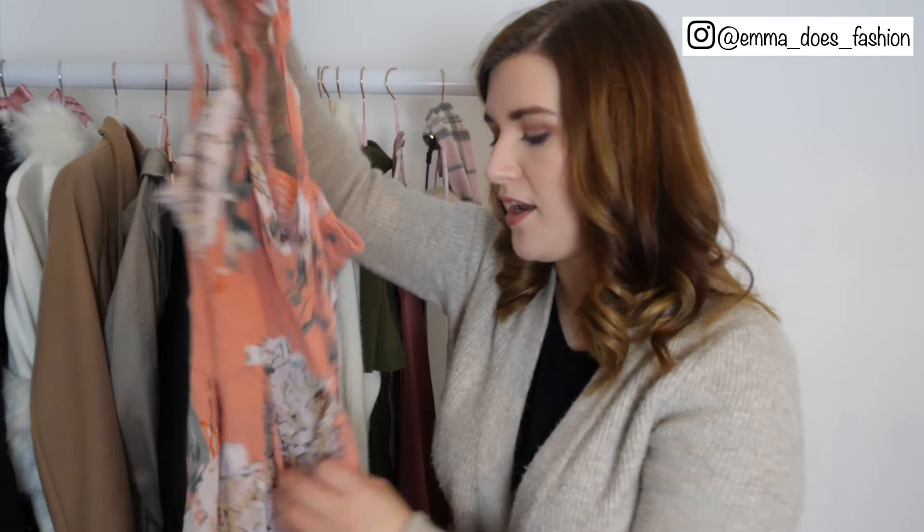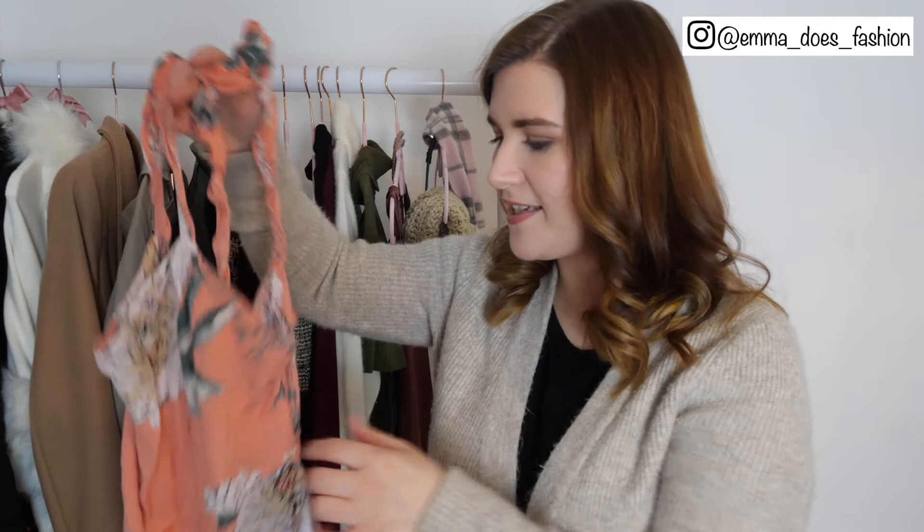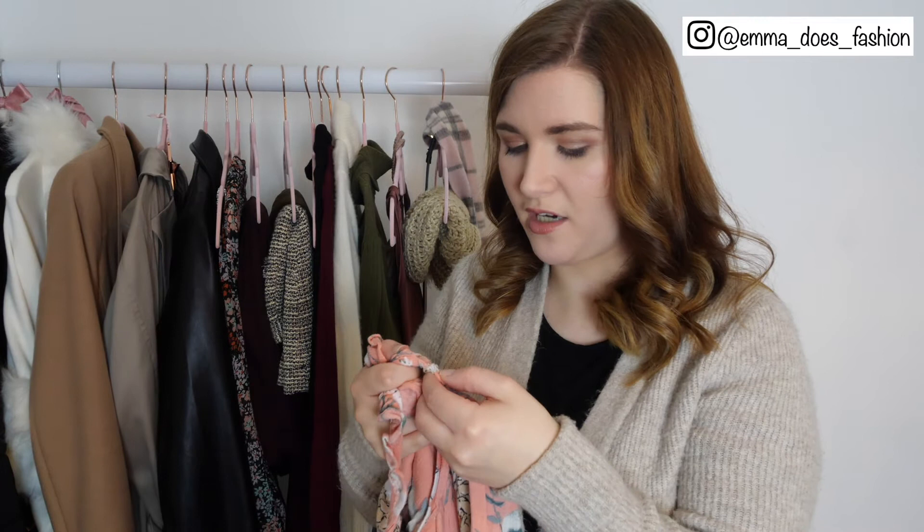This is a really pretty dress from ASOS — the brand is called Sisters of the Tribe — and it's really lovely. It's a little bit tatty in places, just some threads coming away which I think will be fine, we can just snip those, and I think it has been fixed once already. Yeah, definitely gonna keep that, really like that one.